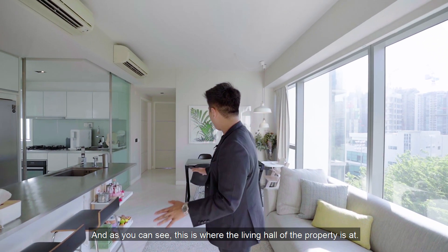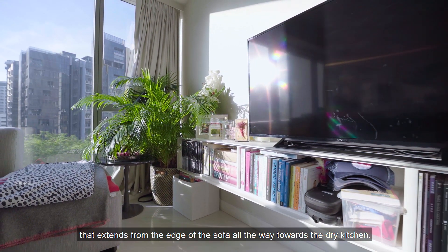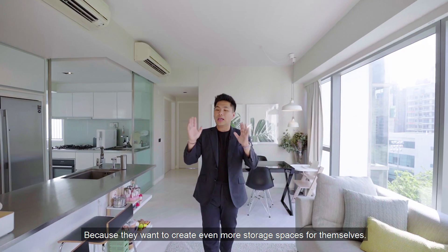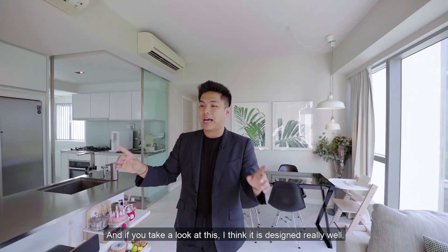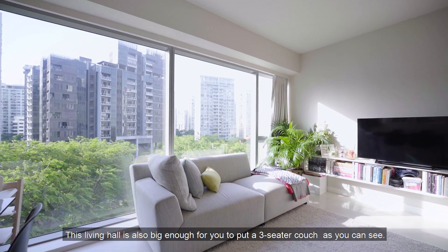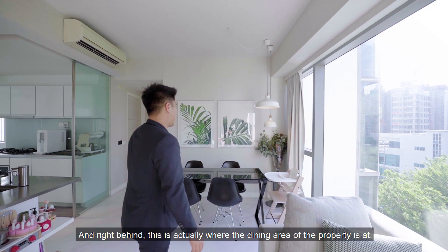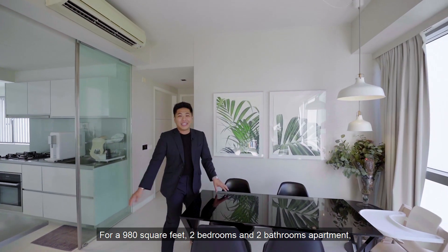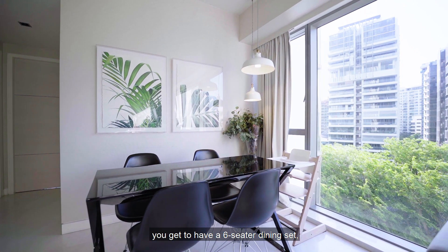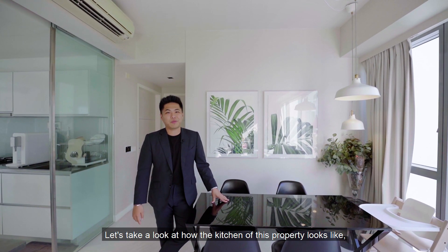This is the living hall. The owners have installed a TV console that extends from the edge of the sofa all the way toward the dry kitchen to create more storage space. The living hall is big enough for a three-seater couch, and you can also fit an L-shaped sofa with no problem. Right behind is the dining area — for a 980 square feet two-bedroom apartment, you get to have a six-seater dining set, which shows how well the space in Silver Sea is utilized.